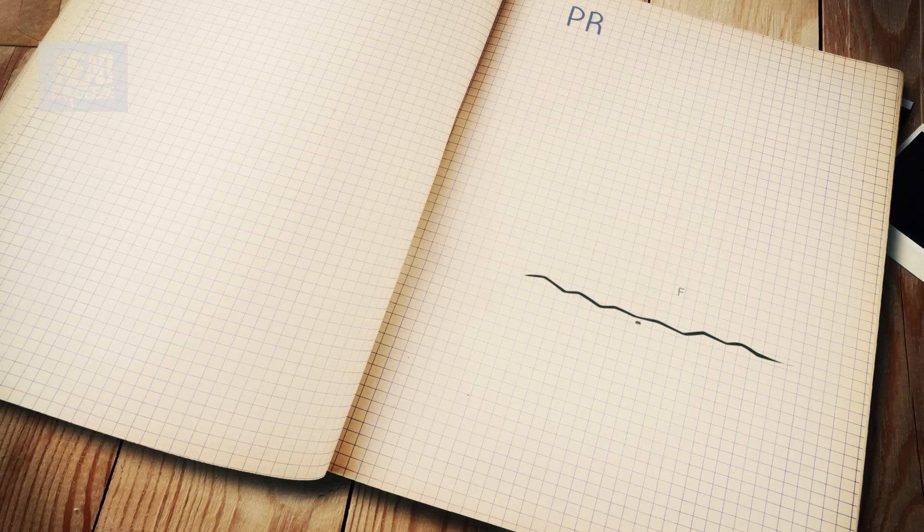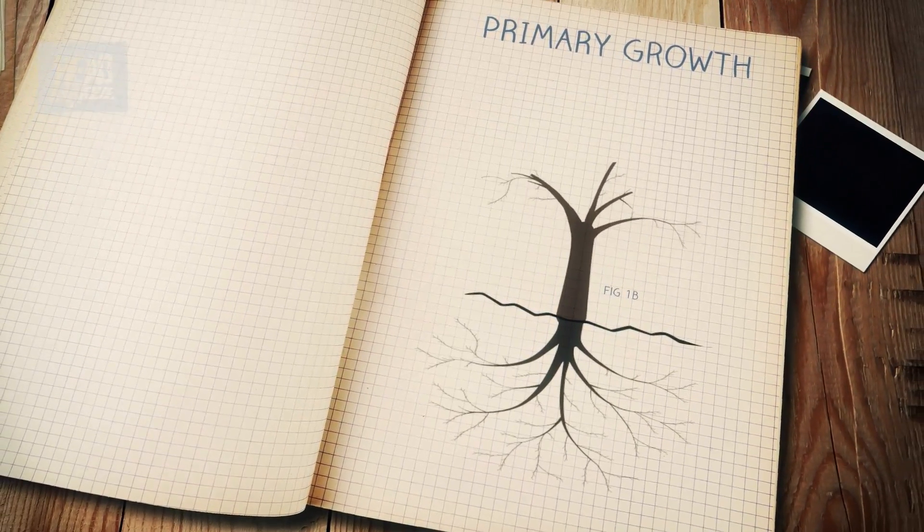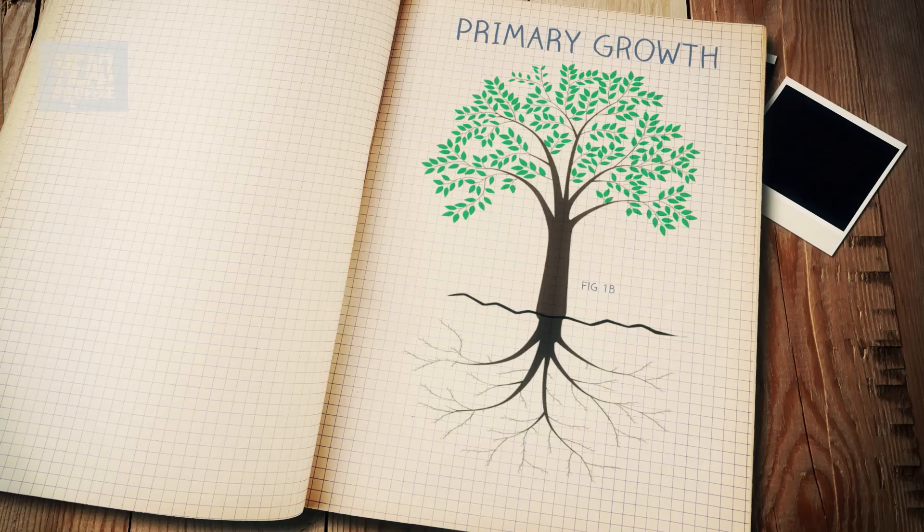As trees grow taller, they also grow fatter to support the weight of their own boughs and branches, trees being self-supporting structures. There are two types of growth in a tree. Primary growth is the growth of the roots and the branches outwards as they search for more moisture from the ground and more sun from the sky. Secondary growth is the addition of cells to the existing trunk of the tree, which is what causes its diameter to increase.